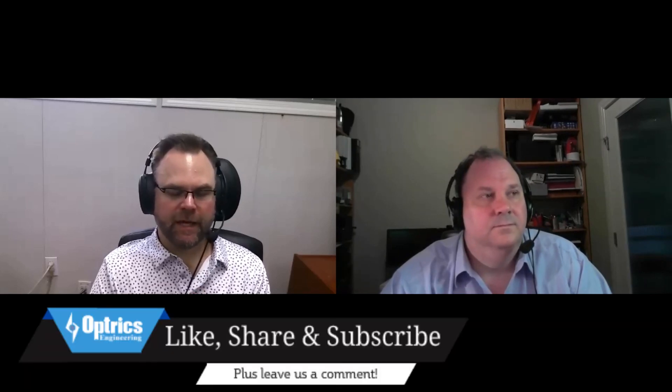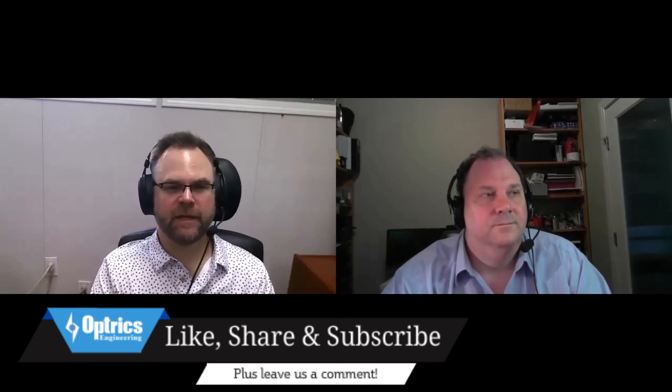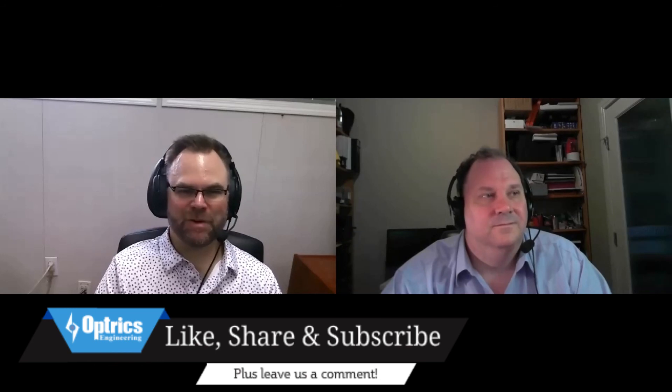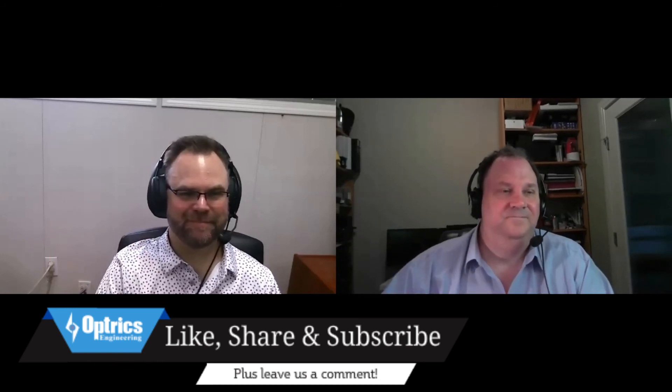Those are our topics for today — a quick one, but I hope you are all well out there. Thank you Sean again for your time. If you have any comments or questions you'd like to ask Sean, please leave them in the comments below. And of course, please share, like, and subscribe — we'd love that. Thanks everyone, have a great week. Bye Scott, bye-bye.